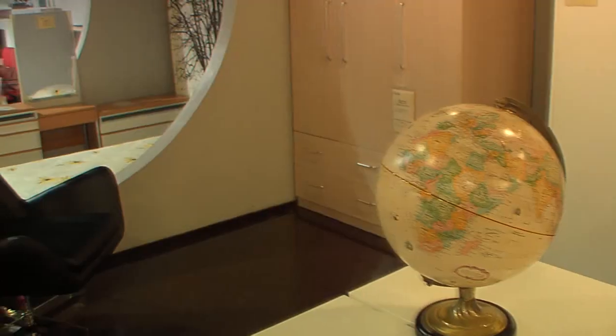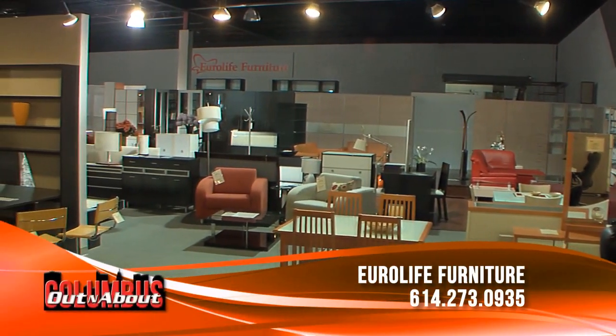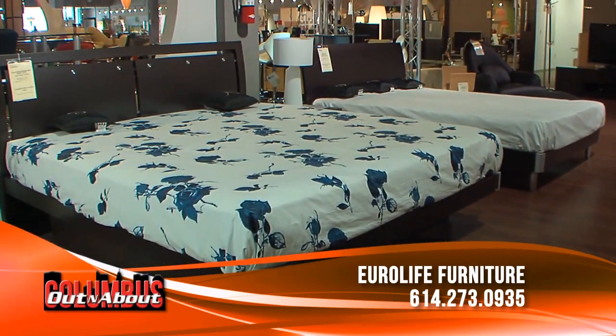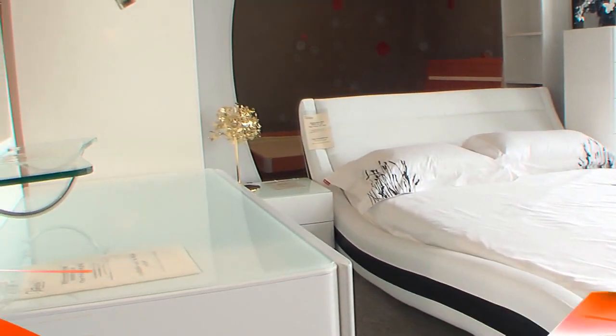What do you recommend to somebody looking for a new dining room suite or living room suite — get measurements and bring them to you? Yes, they can really help anybody. If you know exactly what you want, you can come in, pick it out, and they can deliver it. If you need a little help figuring out dimensions or your space — if you have a funky corner or something — they can definitely help.